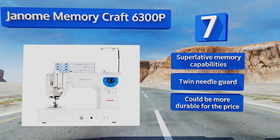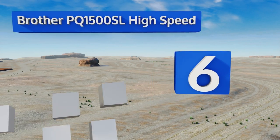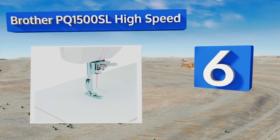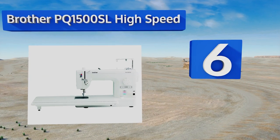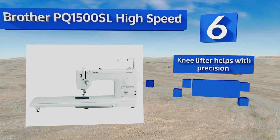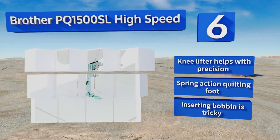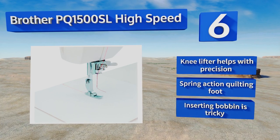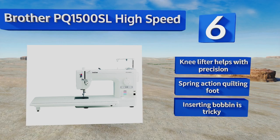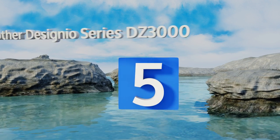Moving up our list to number six, the Brother PQ-1500SL high speed offers an impressively fast and efficient rate of operation, creating as many as 1,500 stitches per minute. Its advanced fabric control settings will help enhance your artistry no matter your current skill level. A knee lifter helps with precision and it has a spring action quilting foot. However, inserting the bobbin is tricky.